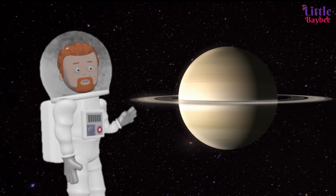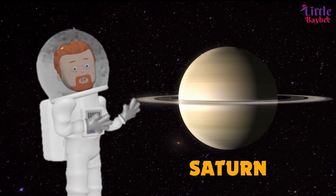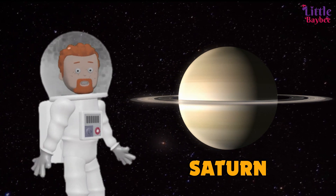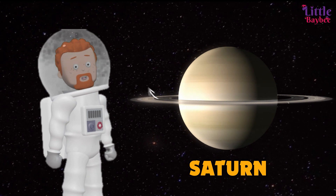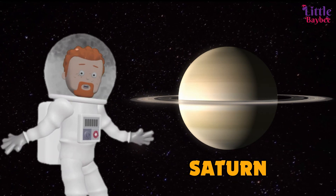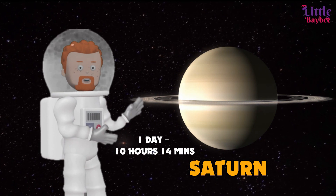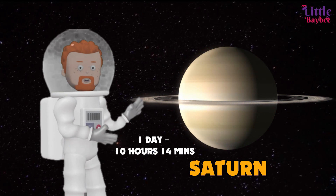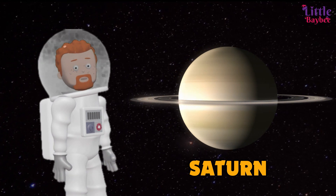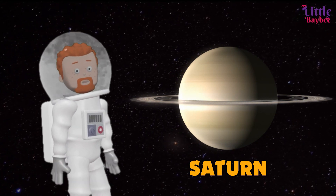Would you look at that — it's Saturn! The sixth planet, Saturn is the second largest planet in our solar system. It is yellowish in color and has beautiful rings around it made up of bits of ice, dust, and rock. Saturn's rings are the only ones that can be seen from Earth. A day on Saturn is 10 hours and 14 minutes. The day Saturday was named after Saturn — isn't that weird?